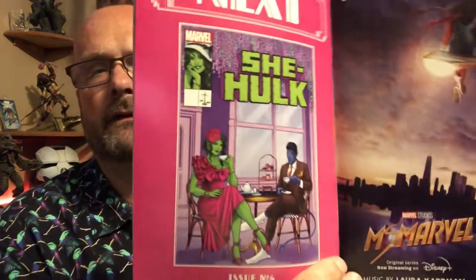The comic is quite an enjoyable read, I will say that. That's your cover for the next issue — so that's She-Hulk issue number five. Next up is a title from IDW and it is a Transformers comic called The Last Bot Standing.